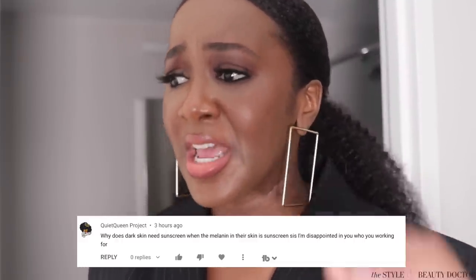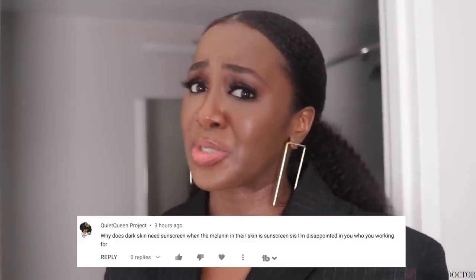I am starting to get weird sunscreen comments again on this channel. This channel has a history of getting weird sunscreen comments — some of them have actually been violent. One recent comment asked me if I'm a secret agent and who's paying me to tell y'all that Black people need sunscreen.